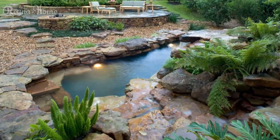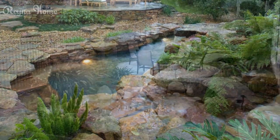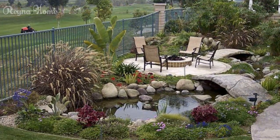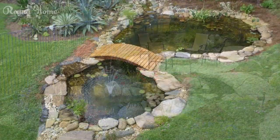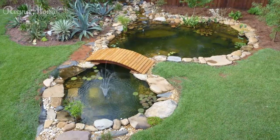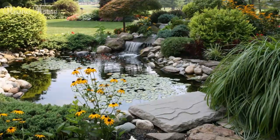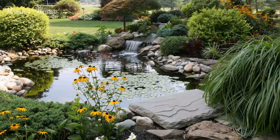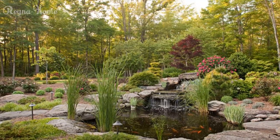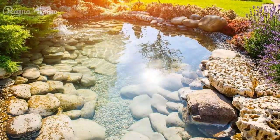Integration with Outdoor Living Spaces. To truly maximize the enjoyment and functionality of your backyard pond, consider integrating it seamlessly with your existing outdoor living spaces. Create cozy seating areas or shaded pergolas adjacent to your pond, providing a tranquil spot for relaxation, meditation, or enjoying the soothing sights and sounds of your water feature. For those who love to entertain, consider incorporating an outdoor kitchen or dining area with a view of your backyard pond, providing a stunning natural backdrop for alfresco dining.